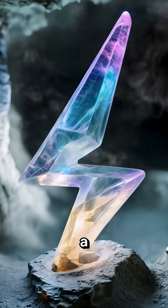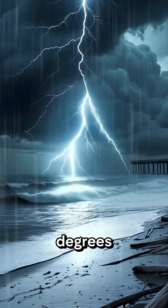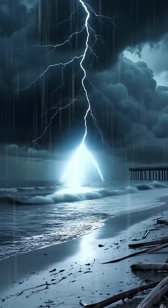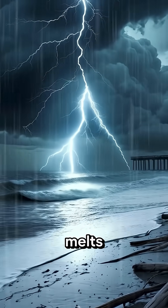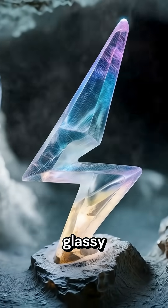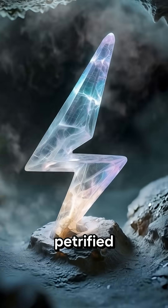When lightning hits a sandy beach, it releases an explosive heat of over 30,000 degrees Celsius — hotter than the surface of the sun. That intense energy instantly melts the silica in the sand, fusing it into long, glassy structures called fulgurites, also known as petrified lightning.